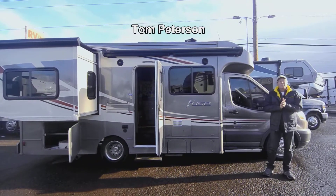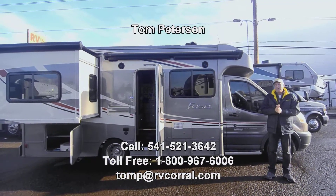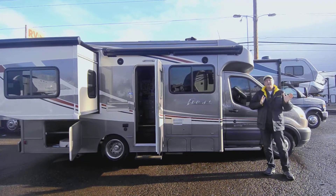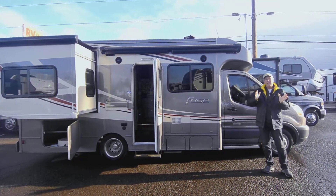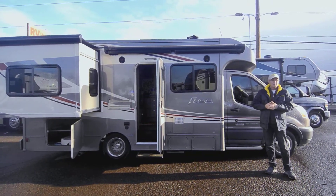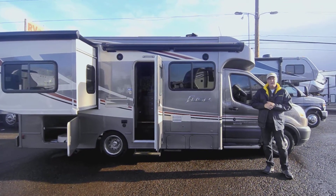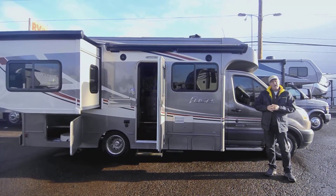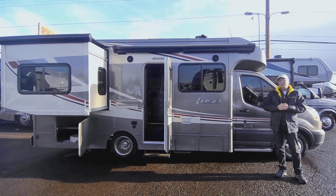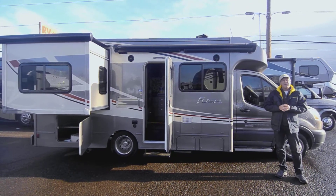Welcome to this video presentation of this 2017 Fuse by Winnebago. It's a Class C minus or B plus — very compact and very nice to drive and very easy to use. It does have a diesel motor, a Power Stroke diesel by Ford. It's a 2017 model 23T. My name is Tom Peterson, and at the end of the video you'll have a phone number to call me anytime till 9 o'clock at night.